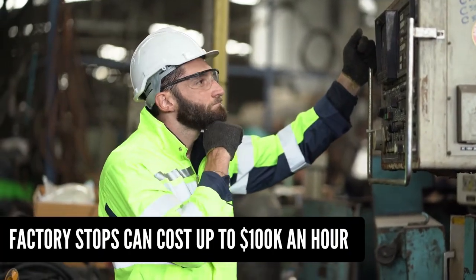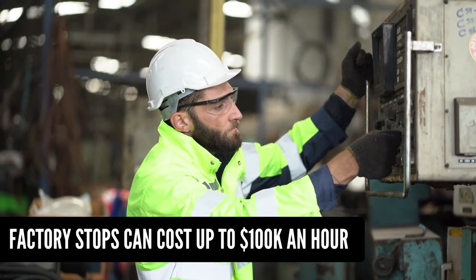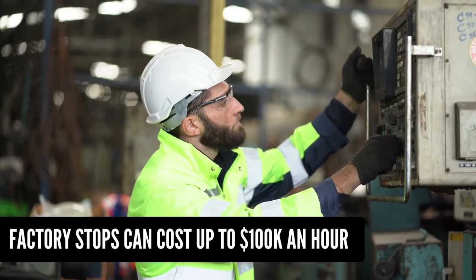And who would you rather be? Don't spend hours guessing and testing your failed machines. Factory stops can cost companies up to $100,000 an hour.